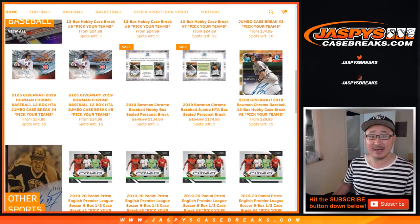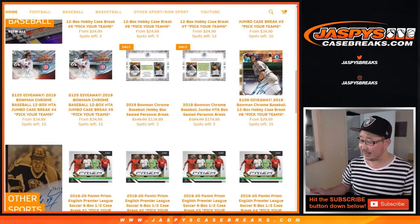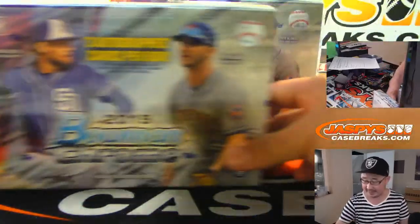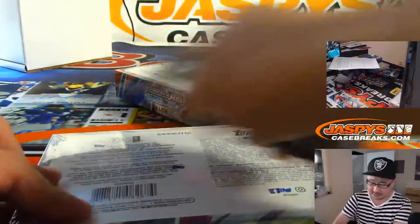Hi everyone, Joe for JaspiesCaseBreaks.com coming at you with two personal boxes for Shahade. He gets a 2019 Bowman Chrome Baseball HTA edition — two boxes of the good stuff right here, six autographs total, three per box. Good luck.